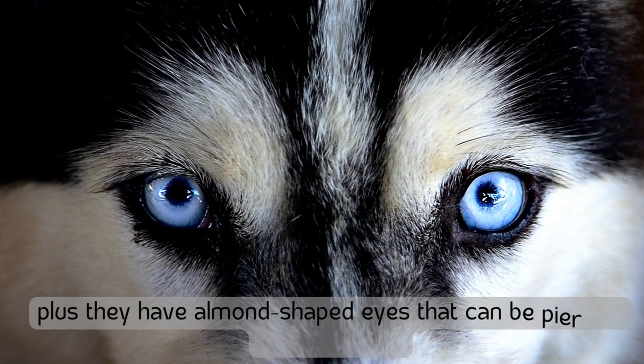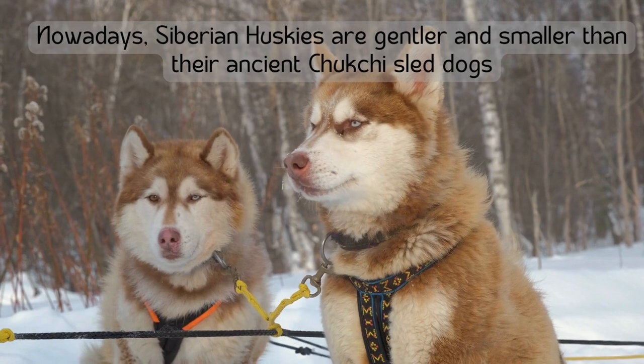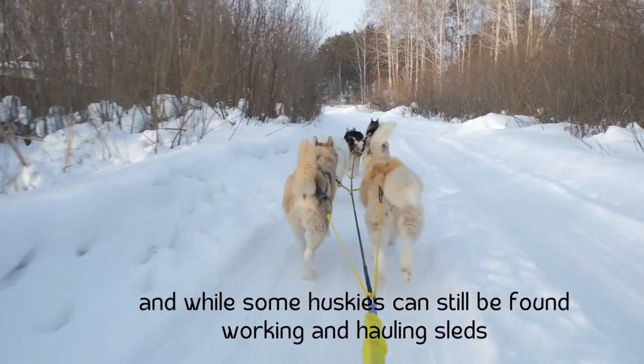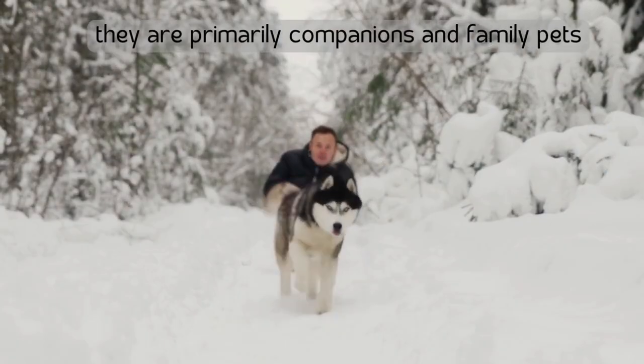Needless to say, the breed's unique appearance draws attention wherever they go. They also have almond-shaped eyes that can be a piercing blue or brown. Nowadays, Siberian Huskies are gentler and smaller than their ancient Chukchi sled dogs, and while some huskies can still be found working and hauling sleds, they are primarily companions and family pets.